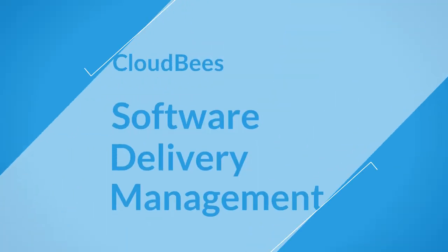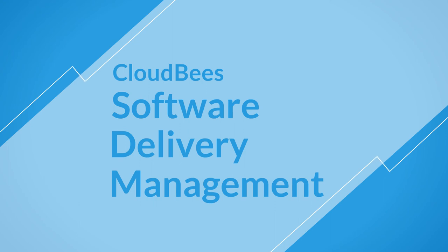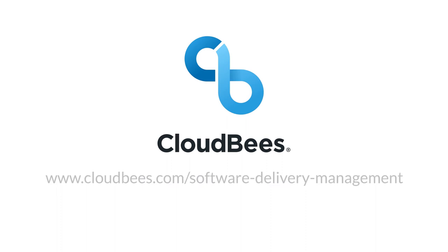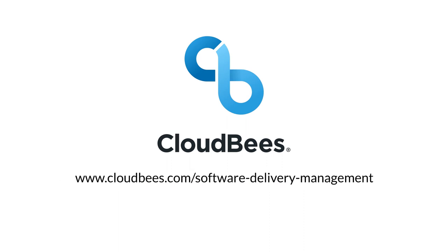See exactly how CloudBees' Software Delivery Management can help make software delivery a core business process at your organization. Learn more at cloudbees.com/software-delivery-management.